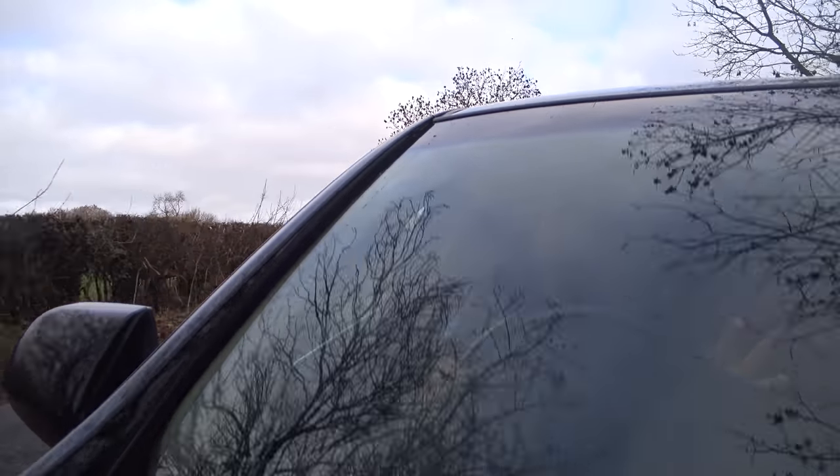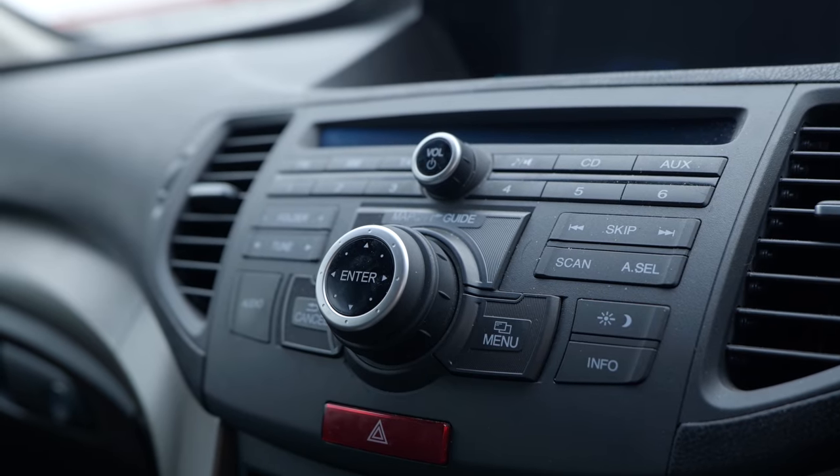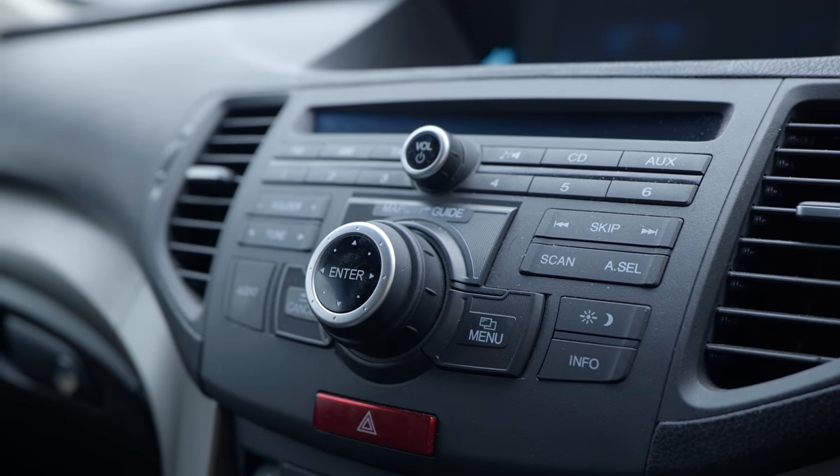Other issues you might face with this car in 2020 include the fact that if you do want to upgrade the infotainment, because of the way Honda did it from the off it is somewhat difficult to install a double-DIN head unit and not still have this screen sat here essentially doing nothing. It's one of those things you'll find in common with a lot of cars from this time period but it would just annoy me to have a screen sat there off all the time.